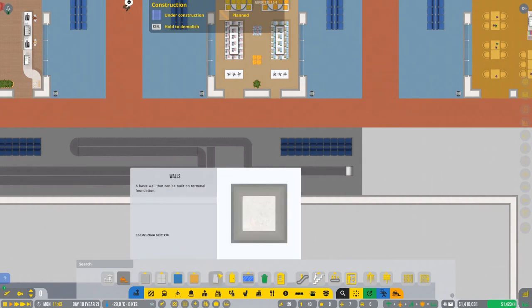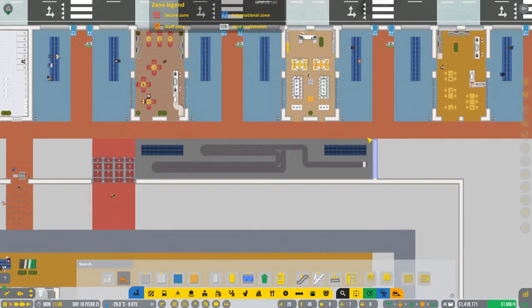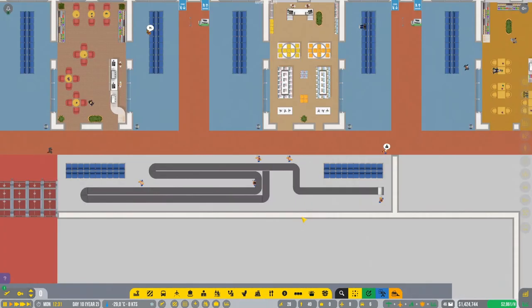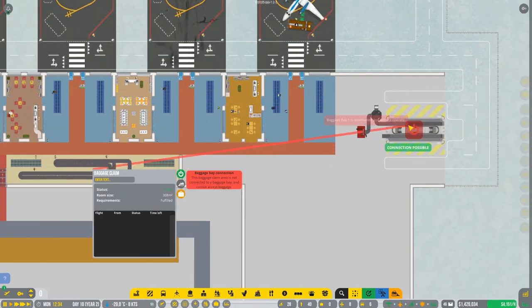Let me make some wall on this side - just for this. So this is gonna be open space so people can collect the baggage. We have the baggage destroyer here, so everything should be okay. This is how it looks right now, and we need to connect this room with the baggage bay.